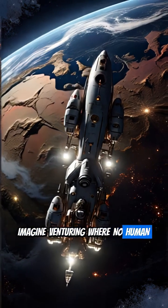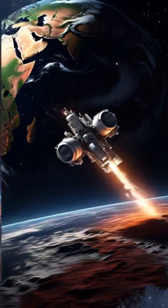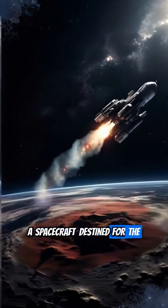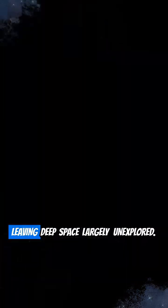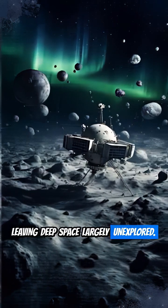Imagine venturing where no human-made object had gone before. In 1972, NASA launched Pioneer 10, a spacecraft destined for the mysterious outer solar system. At the time, no probe had journeyed beyond Mars, leaving deep space largely unexplored.